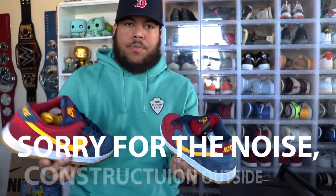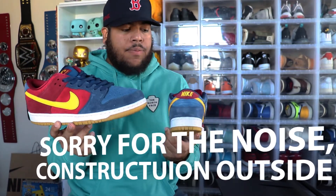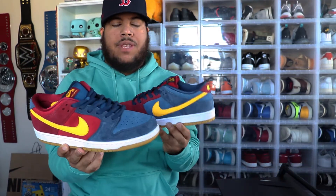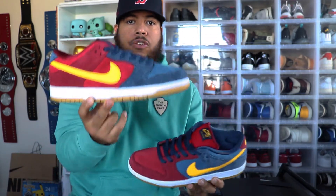As you saw through these beautiful, beautiful beauty shots, these are the Catalina Dunk SB Lows, also known as the Barcelona Dunk SB Lows. And I remember when these pictures first surfaced — these are absolutely sick.